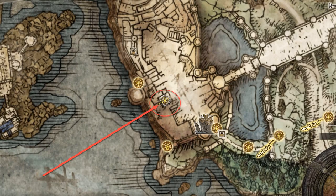The Godskin Prayer Book is a key item you can give to Brother Corhyn or Miriel, Pastor of Vows, to get access to new incantations. It can be found in the courtyard at Stormveil Castle.